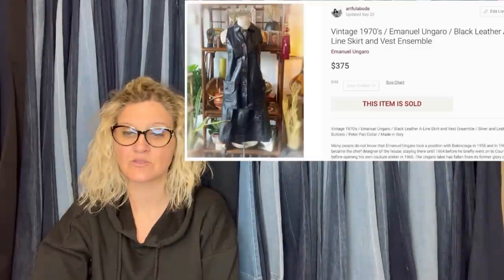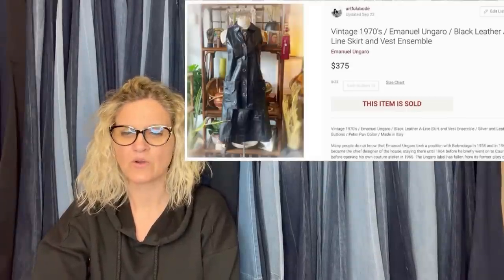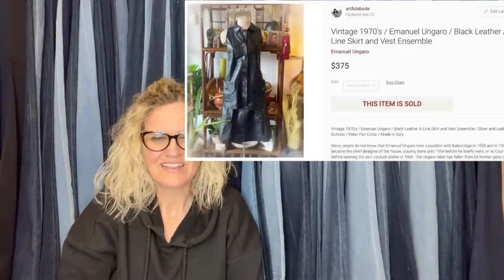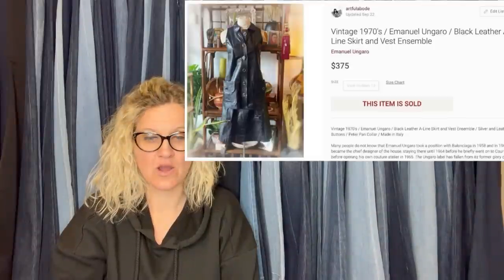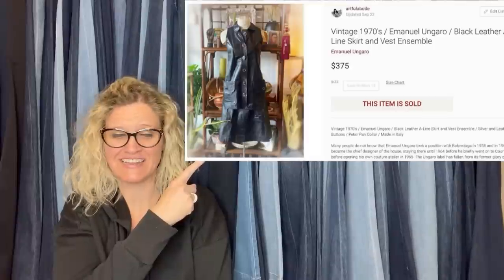I listed it for $600 and got many lowball offers over the year. Recently someone offered me $300 and I countered at $375 and was happy with the sale. Sold on Poshmark. To help you out — the designer is Emanuel Ungaro — and it's from the 70s, sold for $375 on Poshmark. That is awesome.